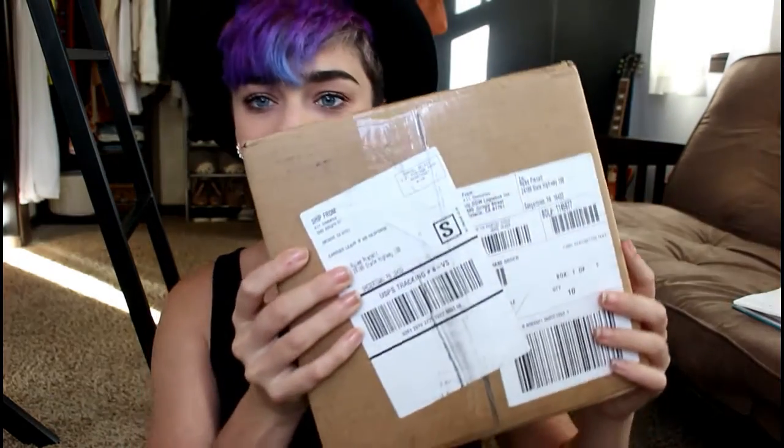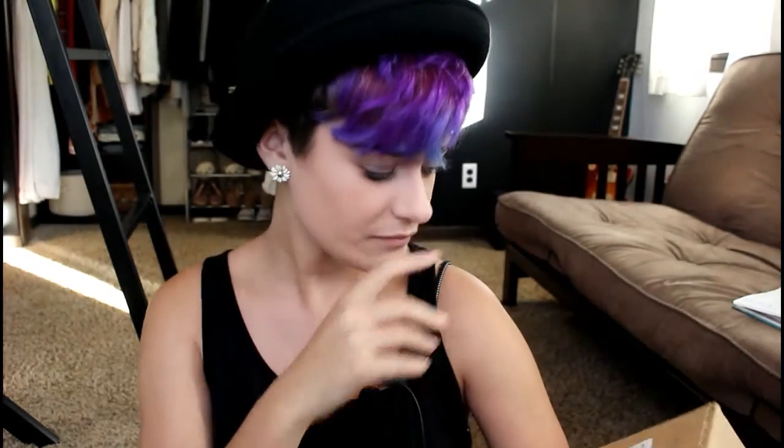So this is what the box looks like — nothing fancy or anything. I was kind of expecting something a little nicer. I don't normally get packages ever; I normally don't buy things online, so this was a little crazy. But yeah, let's open this thing up.